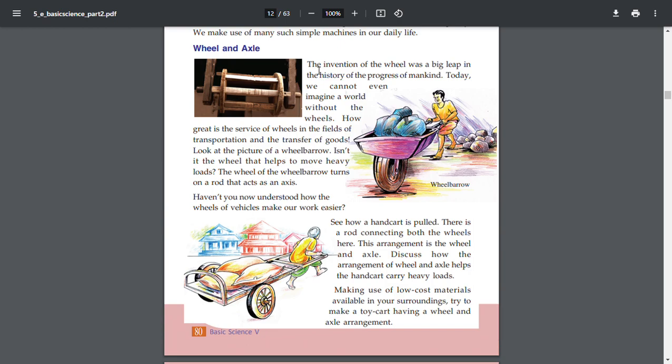The invention of the wheel was a big leap in the history of the progress of mankind. Today we cannot even imagine a world without wheels. How great is the service of wheels in the fields of transportation and the transfer of goods. Look at the picture of a wheelbarrow. Isn't it the wheel that helps remove heavy loads? The wheel of the wheelbarrow turns on a rod that acts as an axis.